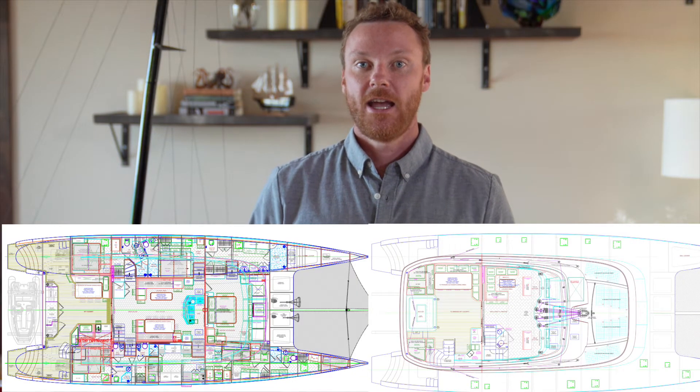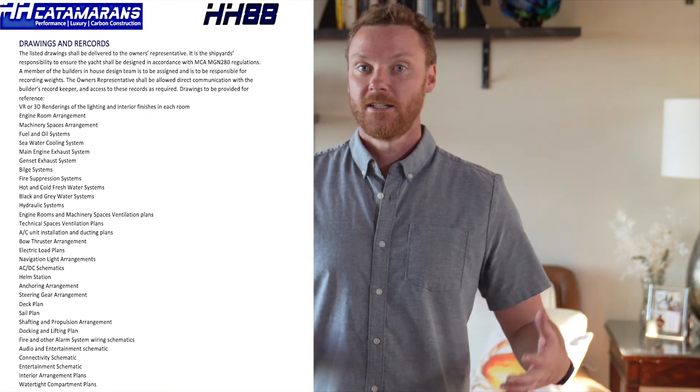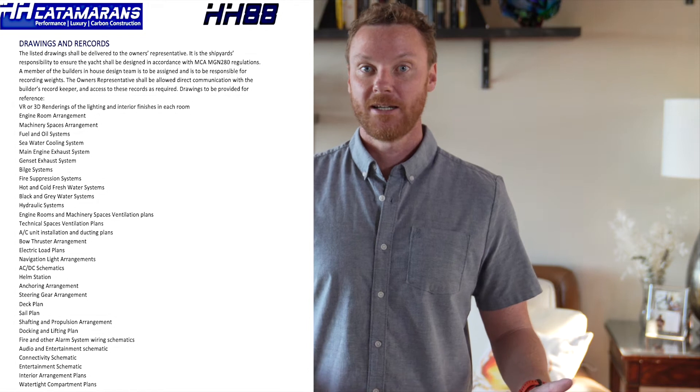There are a couple of standard items that should be included in your specification sheet. The first few pages of your spec sheet should include the design brief, a basic preamble that outlines the way your yacht is going to be built, a couple of examples of the GA, and some exterior renderings as well. In addition to those basic documents, it should also have a list of scheduled items that will be added as addendums — electrical drawings, heat management, exhaust, plumbing, sails and rigging. Pretty much everything has to be identified either as one of these scheduled attachments or exactly in the specification sheet.